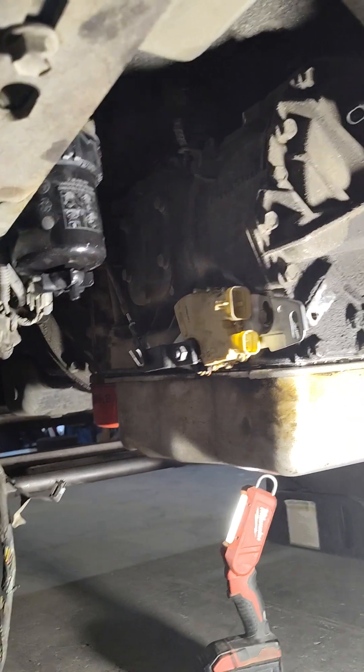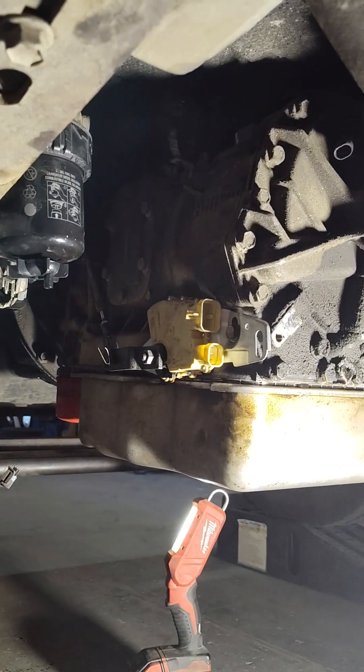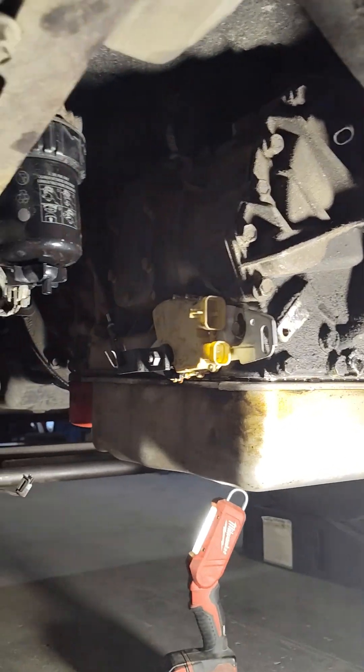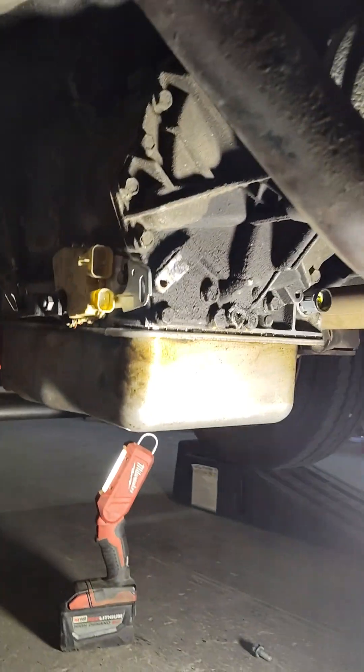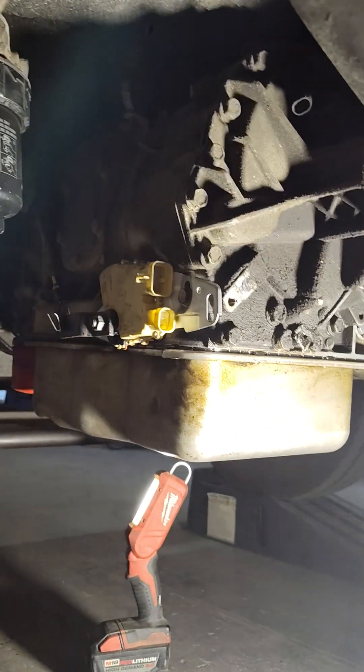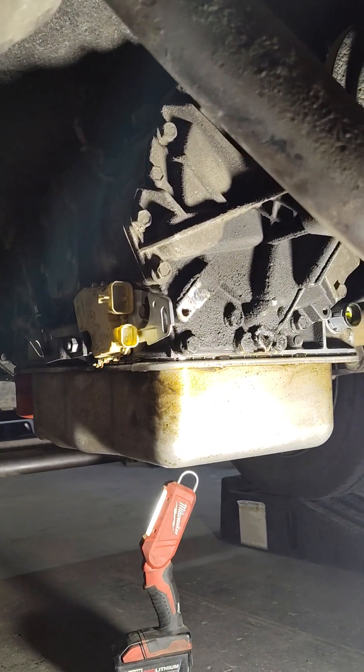This video is for Allison transmission lovers, the Chevy and GMC guys. Hopefully this video saves you some time, money, and frustration. If you're having hard shifts or if your transmission is stuck in a certain gear, hopefully this helps you out.